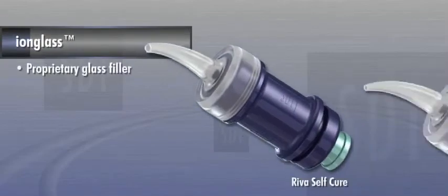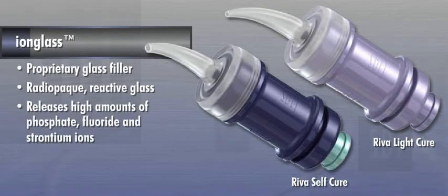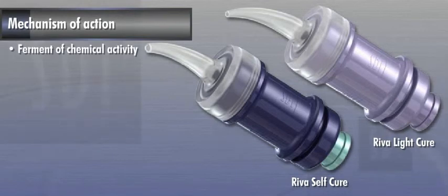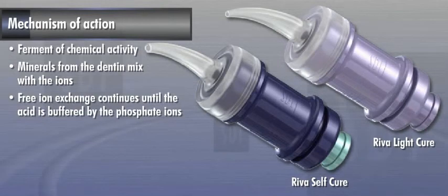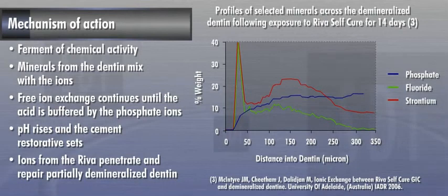Riva products contain a proprietary glass filler called Ion Glass. SDI Ion Glass is a radio-opaque reactive glass that releases high amounts of phosphate, fluoride, and strontium ions to assist in remineralizing teeth. Immediately following the placement of the glass ionomer, a ferment of chemical activity takes place under the restorative. Available minerals from the dentin mix with the ions released from Riva, creating a free ion exchange that continues until the acid is buffered by the phosphate ions. As the pH rises, the cement restorative sets and the ion exchange slows down. It has been shown that strontium, fluoride, and phosphate ions from the Riva can penetrate a considerable distance into partially demineralized dentin, aiding in its repair.